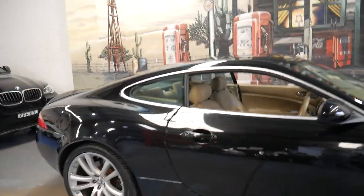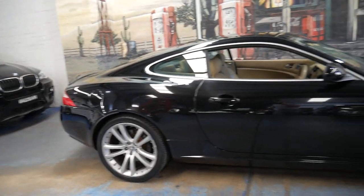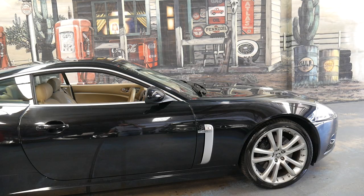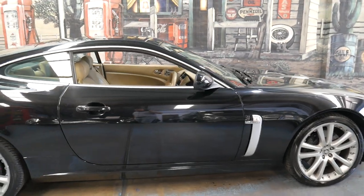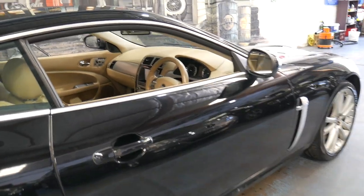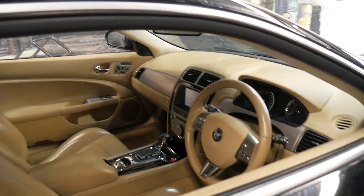They are becoming quite collectible at this age, whether it's an XKR of this series or the previous model from 2000, 2001, 2003, 2004, etc. They really haven't moved much at all in terms of value — they've held their value well, which is great to see.